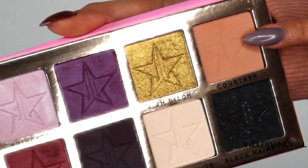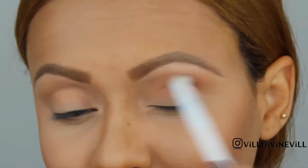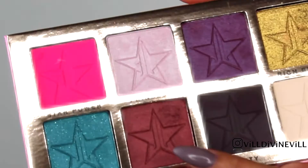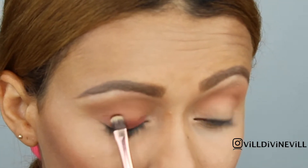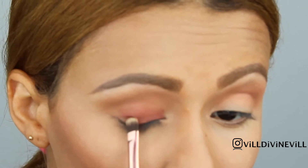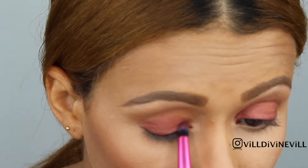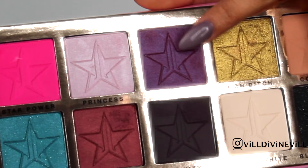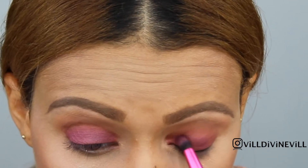I'm going to start by using Courtney on the crease. And I am going to be applying Confession on my entire eyelid, so I can make a really nice combination with Confession.